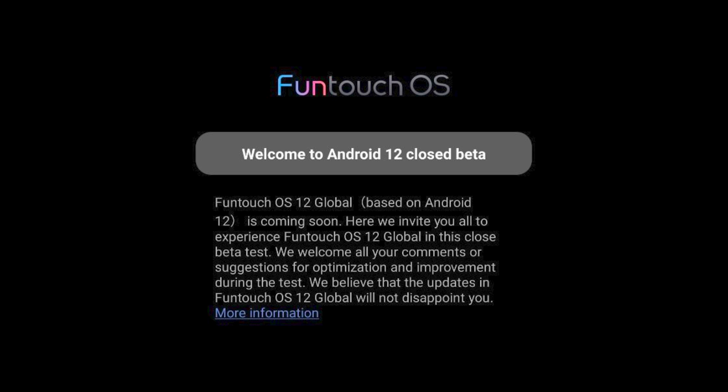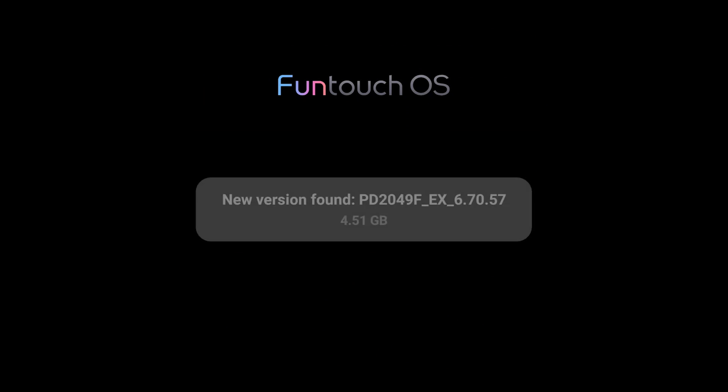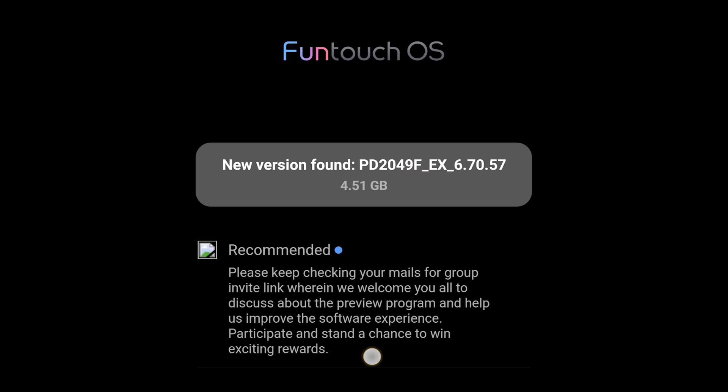Hey guys, today in this video we are going to see the iQOO 7 Legend Android 12 review. Previously iQOO took registrations about the closed beta. As you can see, it's around 4.1GB — let's see what we are getting in the update.